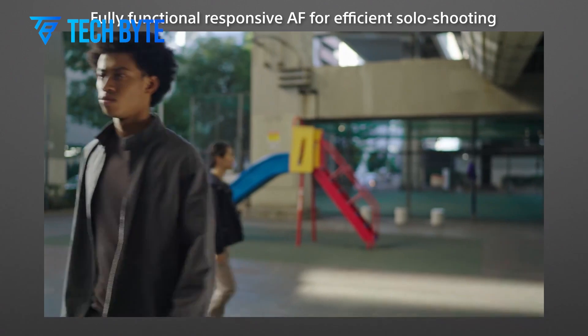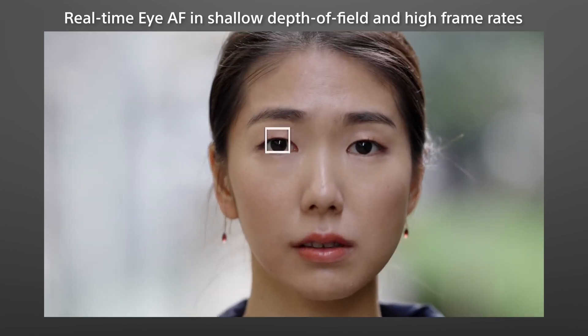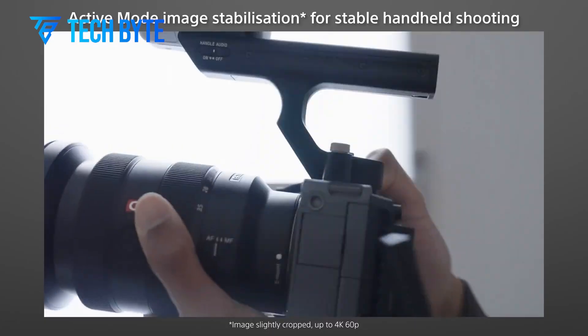The possibility that this 247-megapixel marvel could follow a similar path is exhilarating, especially for photographers eager to explore new creative possibilities. A camera equipped with this sensor could redefine what's achievable in photography.